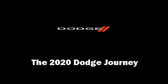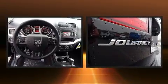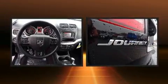Take command of the road in the 2020 Dodge Journey. It features a front-wheel drive platform, an automatic transmission, and a 2.4-liter four-cylinder engine.